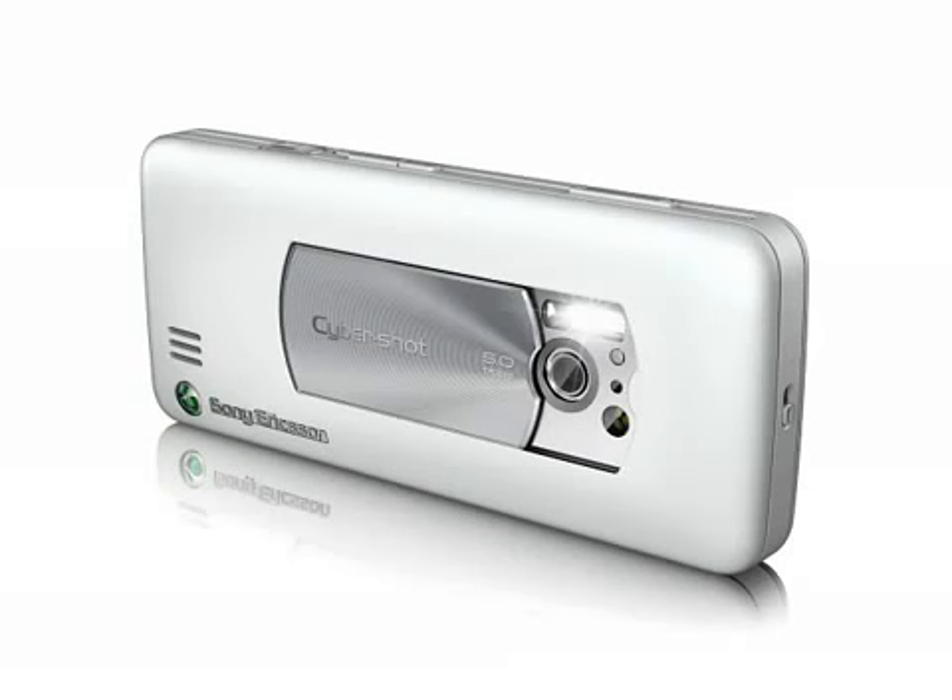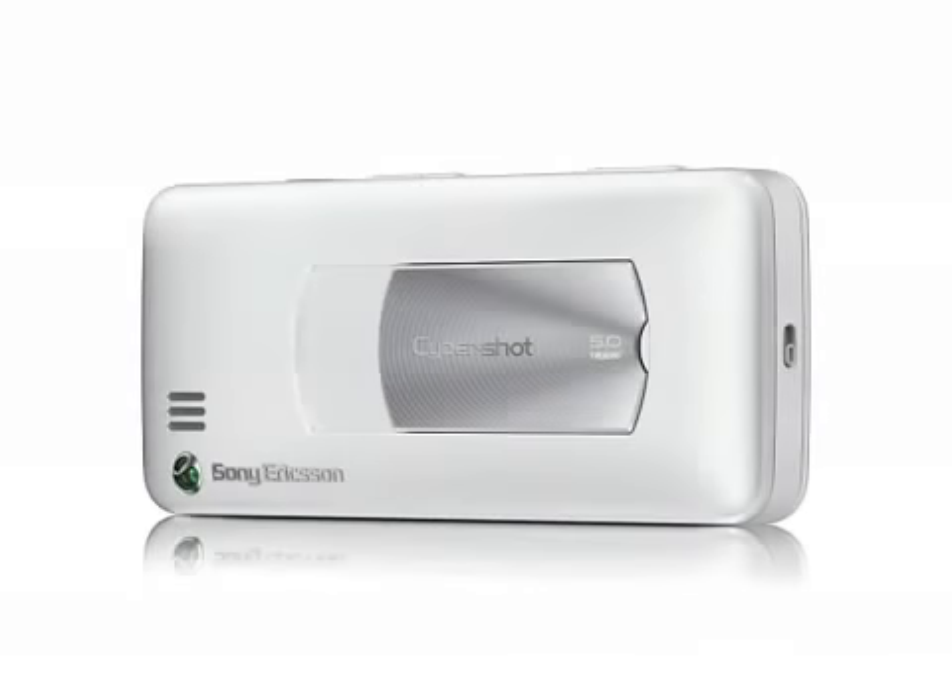One problem many other environmentally friendly phones have is their relatively poor technical specification. The C901's 5 megapixel camera and 3.5G support make this a fairly high specification device. We think one of the greenest things you can do with your mobile phone is to buy a good one and keep it for longer, and when you've finished with it, recycle it. The specification of the C901 Greenheart should be good enough to keep you happy for a couple of years.